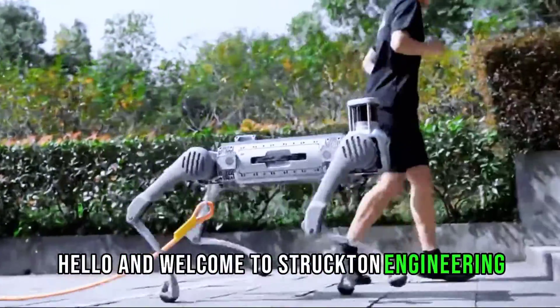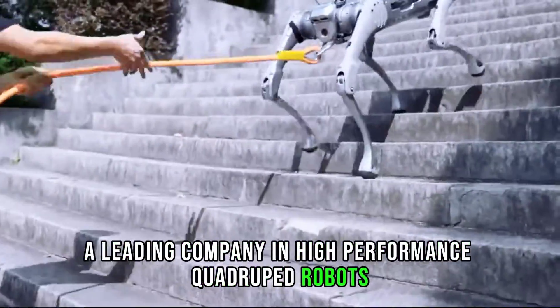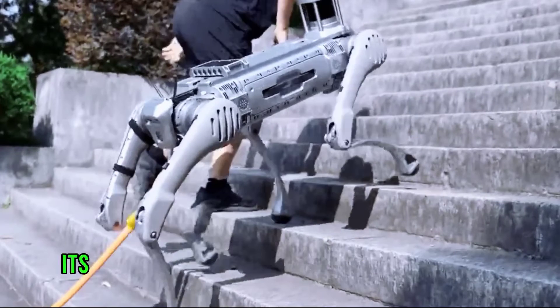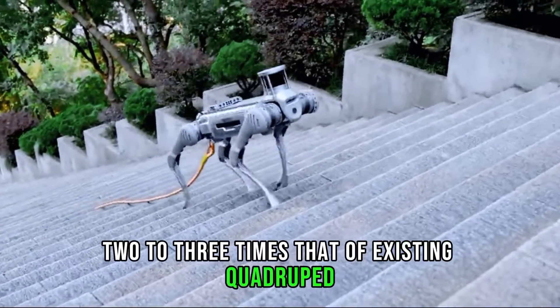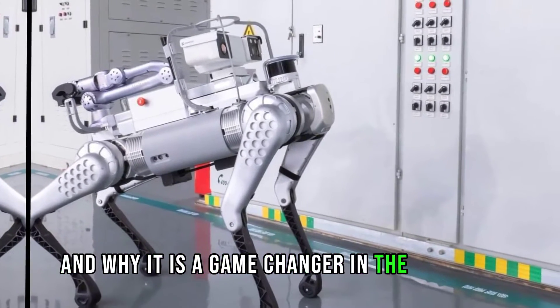Hello and welcome to Structon Engineering. Today, we are going to talk about Unitree Robotics, a leading company in high-performance quadruped robots, which has just released a new robot called B2 — a brand new intelligent species that can go beyond the limits. Its comprehensive performance is said to be two to three times that of existing quadruped robots worldwide. In this video, I will tell you everything you need to know about this amazing robot and why it is a game-changer in the industry.